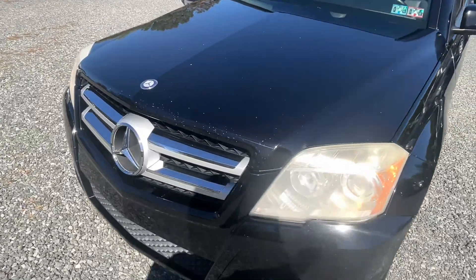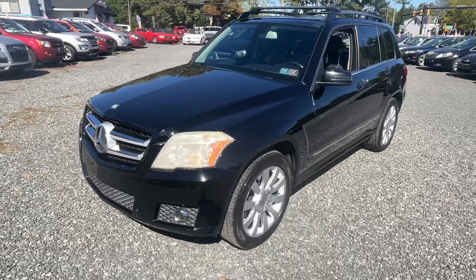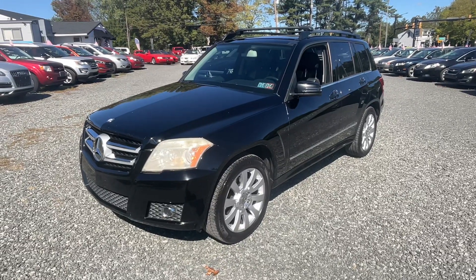Some stone chips across the front — we're going to try to address those. We don't hide anything here; we don't want to hide that from you either. But if you stand back and look at this car, this is actually a really nice car.